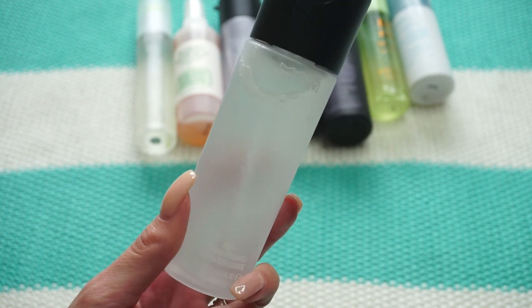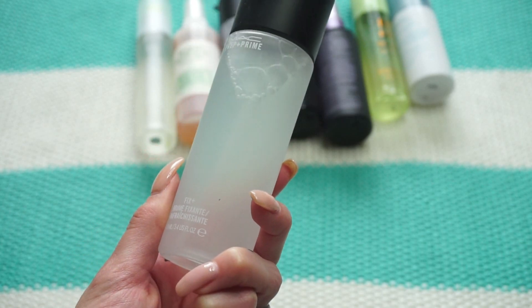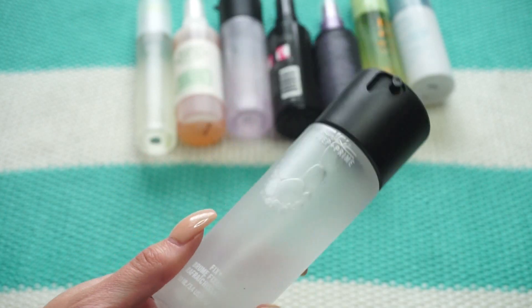This one from MAC is the Fix Plus original. I love this — I just went through one. This is just one of my favorites, all I can say. This will always have to be in my collection.